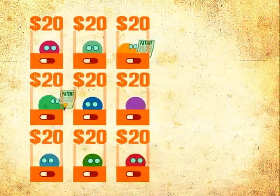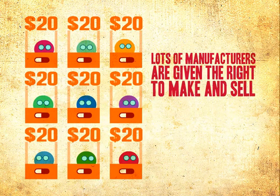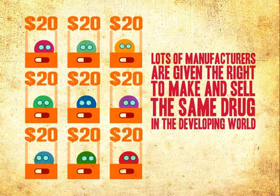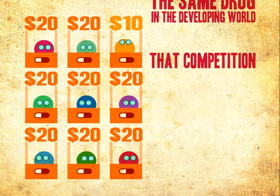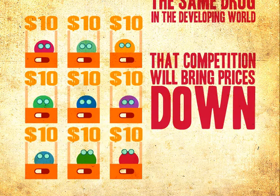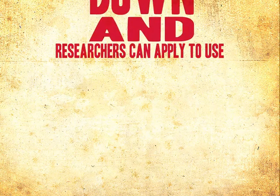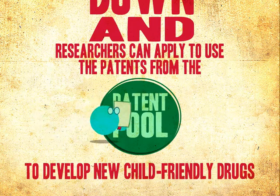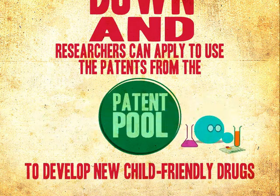Lots of manufacturers are given the right to make and sell the same drug in the developing world. That competition will bring prices down. And researchers can apply to use the patents from the pool to develop new, child-friendly drugs.